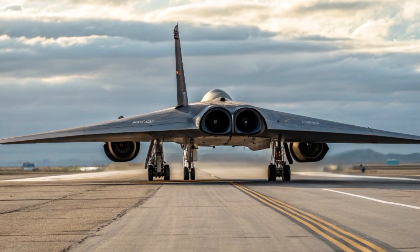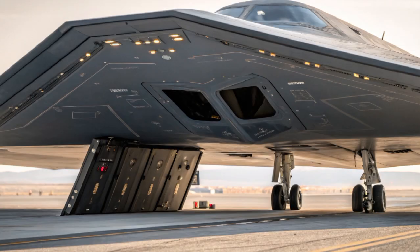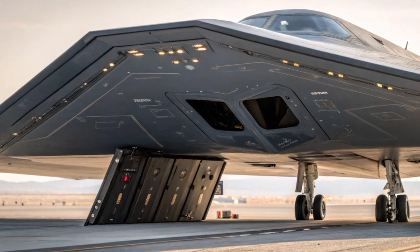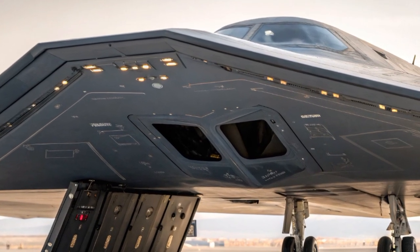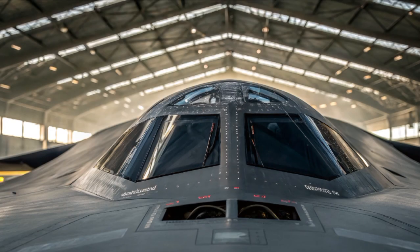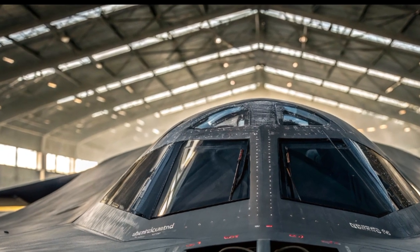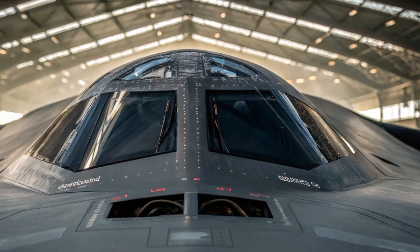In essence, this bomber can evolve, updating its systems without needing a full redesign. From a mission standpoint, the Raider is a flexible platform. It's capable of deploying both precision-guided conventional bombs and nuclear weapons. It can conduct standoff attacks using long-range missiles or penetrate deep into enemy territory to strike high-value targets directly — whether it's a heavily fortified underground bunker or a moving convoy. The B-21 is designed to hit hard and leave no trace.